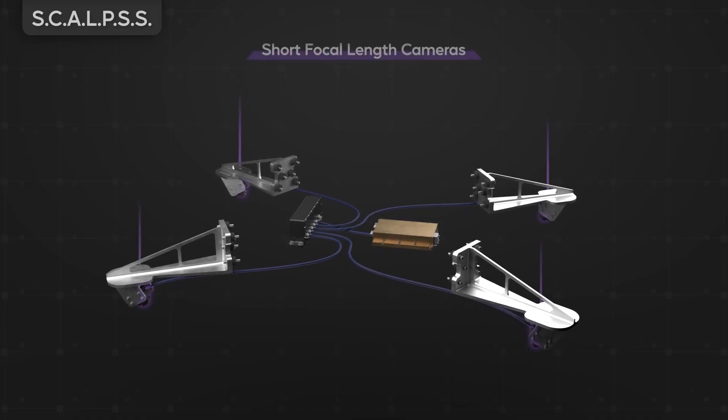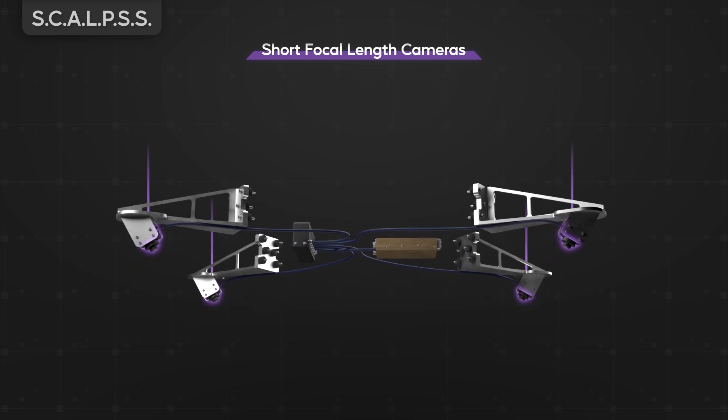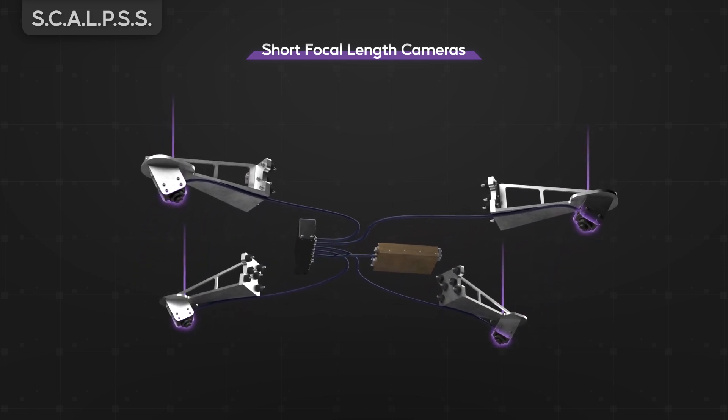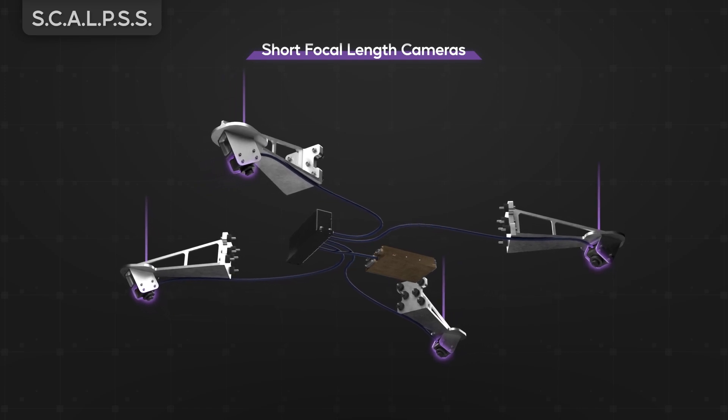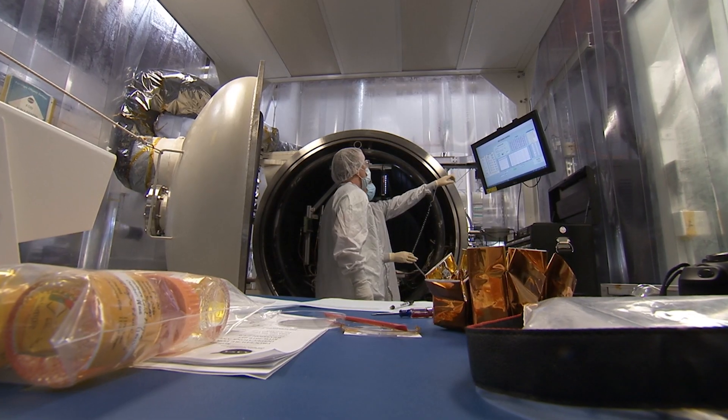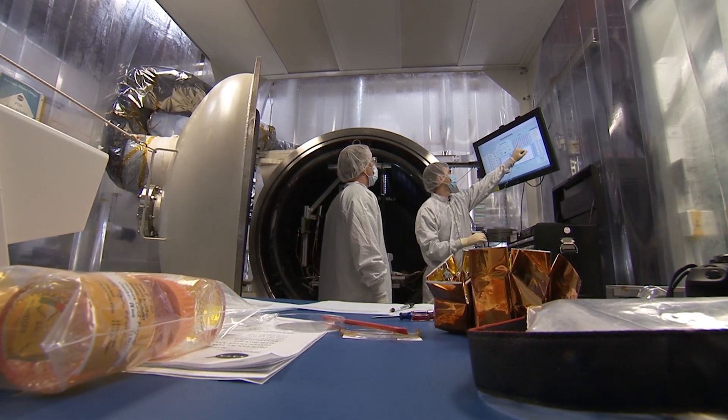My name is Olivia Tirrell. I'm a member of the photogrammetry team for the Stereo Cameras for Lunar Plume Surface Studies, or SCALPS for short. SCALPS is an array of small cameras that will be placed around the base of a lunar lander and collect imagery during the descent and landing of the vehicle. Using a technique called stereo photogrammetry, we can use those images to reconstruct a 3D shape of the ground.